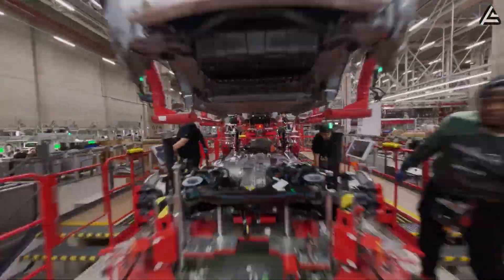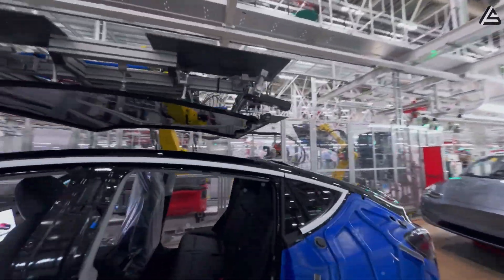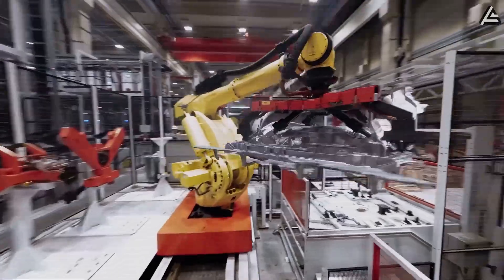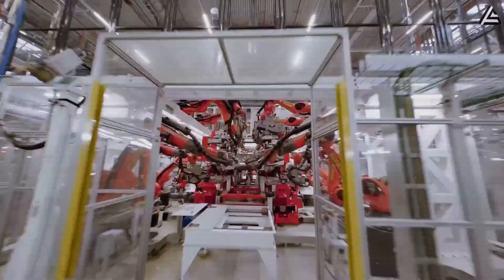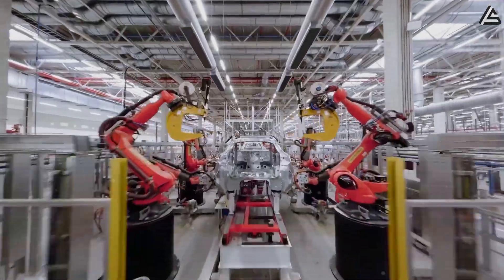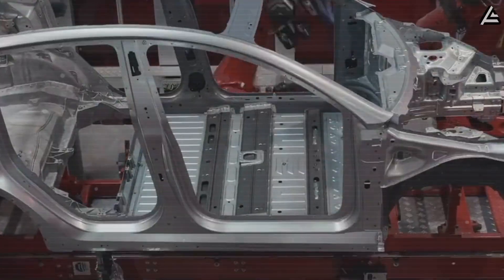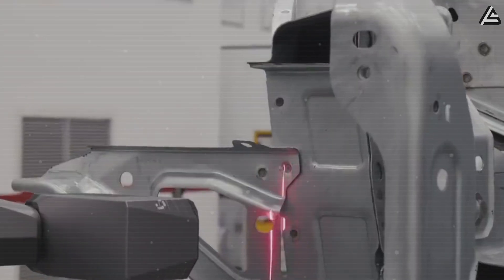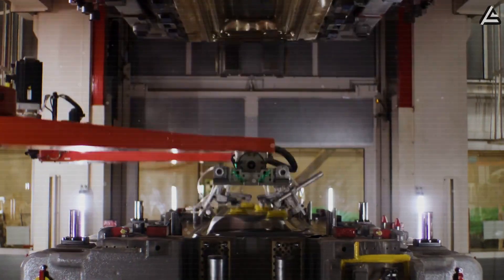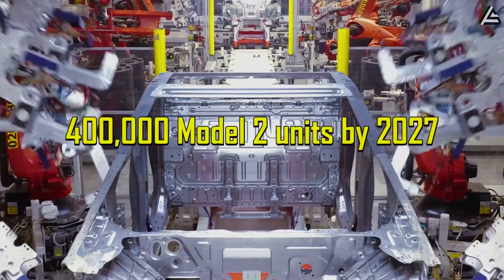Tesla's current production cost per Model Y sits around $37,000, but platform sharing and component standardization could drive Model 2 production costs to an estimated $30,000. With Tesla's historical 18% to 22% gross margins, the $24,299 base price represents sustainable profitability while undercutting competitors who lack similar vertical integration and manufacturing efficiency. The $1.06 billion investment in Gigafactory Texas infrastructure becomes the foundation for this pricing strategy, amortized across projected annual production of 400,000 Model 2 units by 2027.